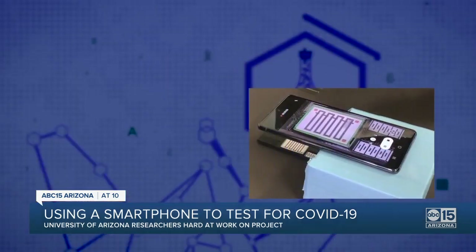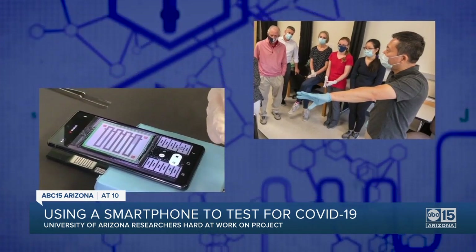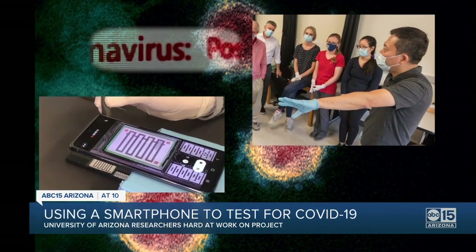This will be a COVID test you can take right in the comfort of your own home. You should get the result in 10 minutes, and all you'll need is your smartphone and a testing kit you should be able to buy at a local pharmacy. It is technology biomedical engineering professor Dr. Jong-Yul Yoon has been working on for years, even before COVID-19 became a household name.